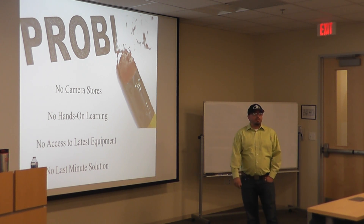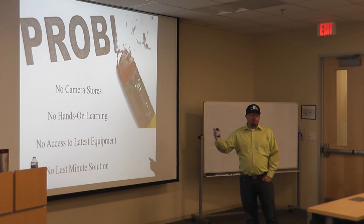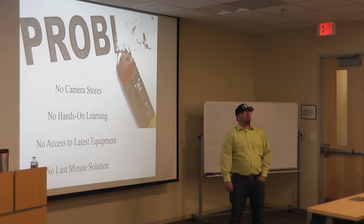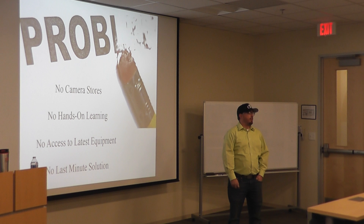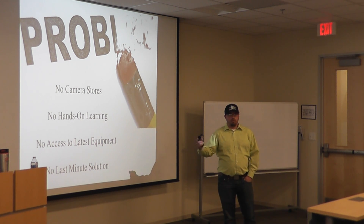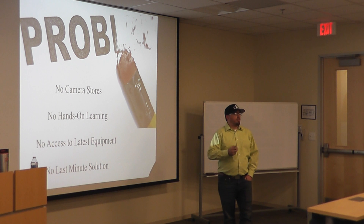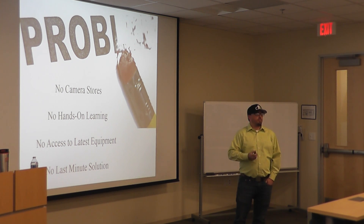So what problem am I solving in this area? Well, there's no real true dedicated camera store here. There's a small one, but it doesn't carry a lot of higher-end equipment. You do have your Best Buys, your HH Greggs, but again, they're not carrying the stuff that a lot of professional photographers are after — the higher-end stuff.